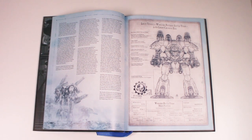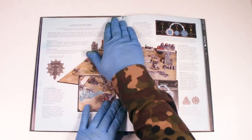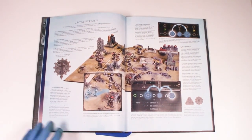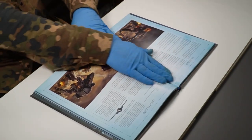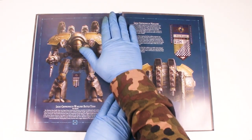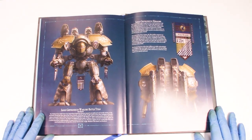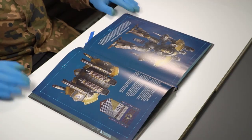In my humble opinion, these are the best sculpts that Games Workshop have put out in recent years. Everything from Adeptus Titanicus from Forge World and Games Workshop is absolutely spot on — they've completely nailed it. The only thing that slightly saddens me is they haven't got around to making an Imperator Titan yet in this style. That would be absolutely amazing.